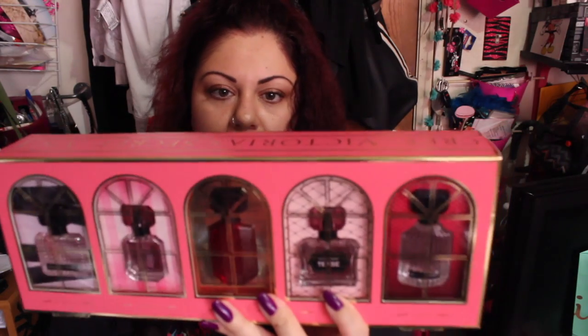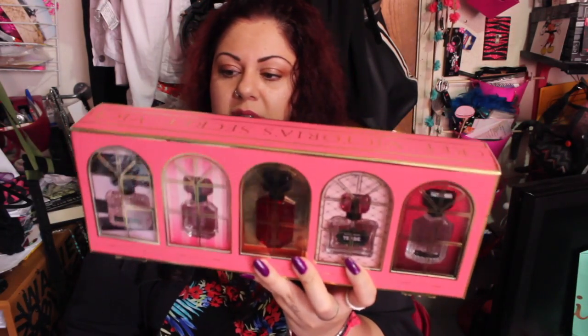This set is a miniature collection of many of Victoria's Secret's famous perfumes — Teas, which is one of my favorites, Very Sexy, Bombshell, Scandalous, and Intense. It's beautiful and I'm giving it to a friend. The retail price is $45 and I got a bit of a discount — I think it was part of the 40% off deal. My friends are very generous with me, so I try to get them really nice things when I can.